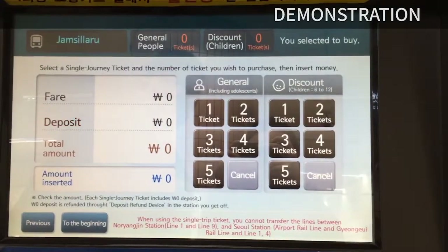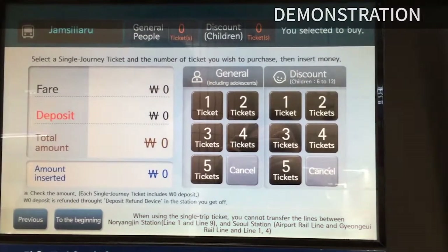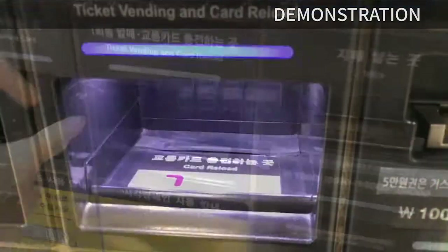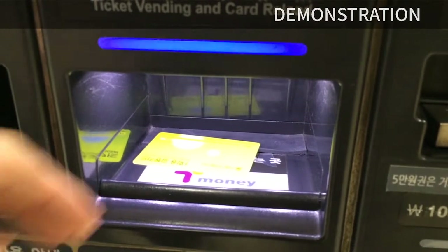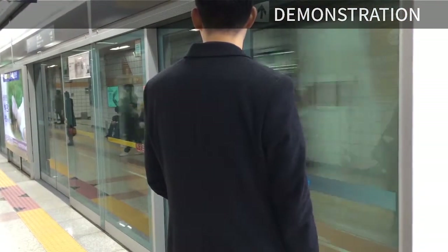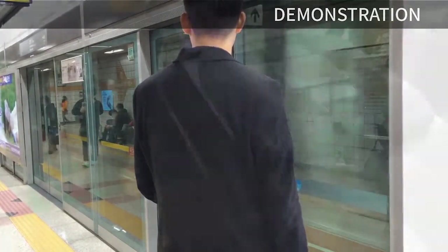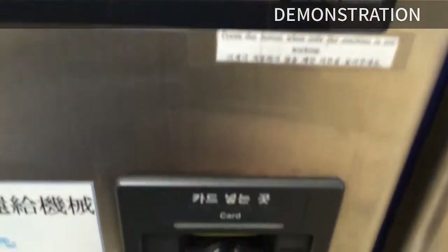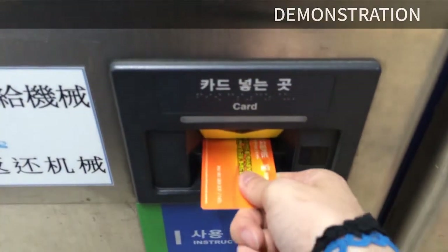First, select the destination you want to go, then you can choose the number of tickets you need. When selected, insert money and you can take the card. After that, take the subway. After getting off, go to the deposit refund device. You can get 500 won paid back, which was the deposit when purchasing the ticket, like this.